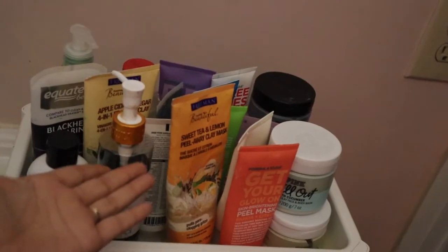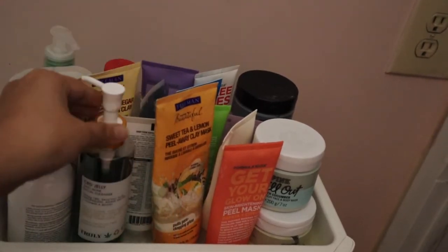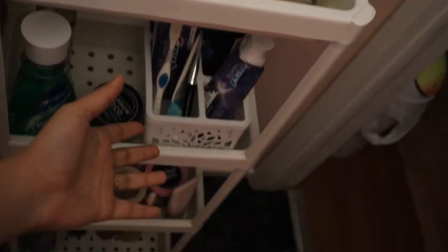So this is basically what my skincare looks like — these are my mud masks, I have my acne cleanse wash, my exfoliators, and down here other miscellaneous things. This one right here is actually one of my favorite cleansers.